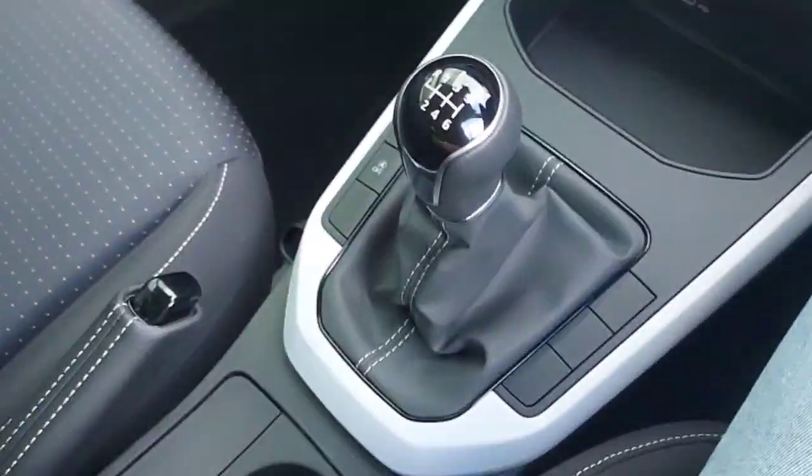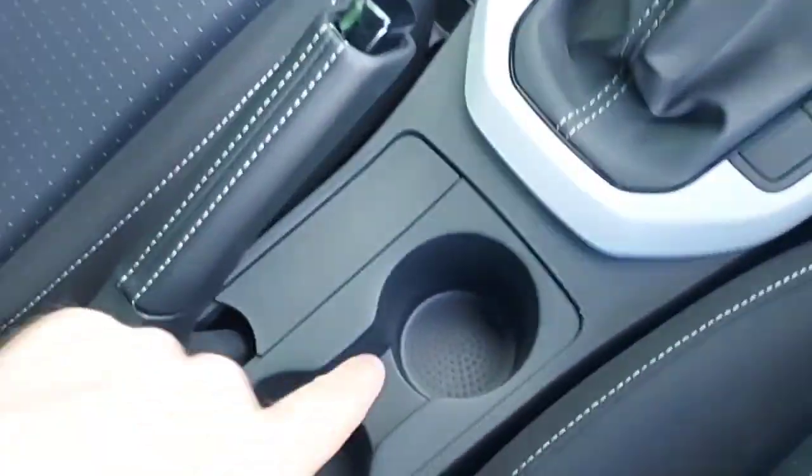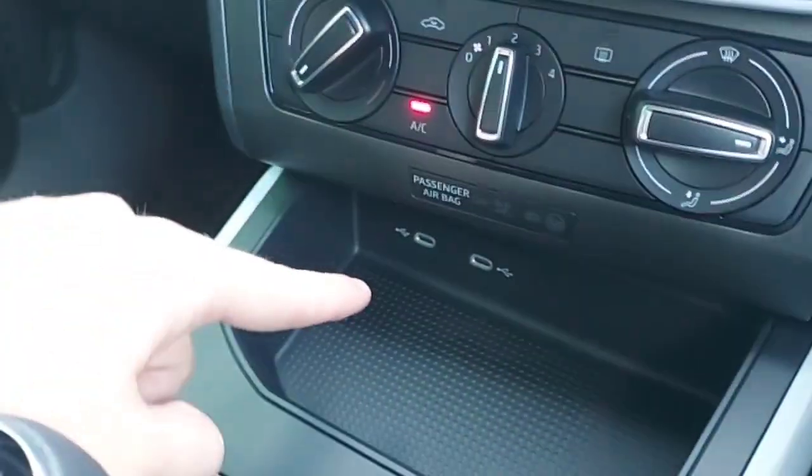And this is the front of the car. As you can see it's a manual. This car also comes with two cup holders, two USB ports at the bottom to charge your phones, and electric mirrors and windows.